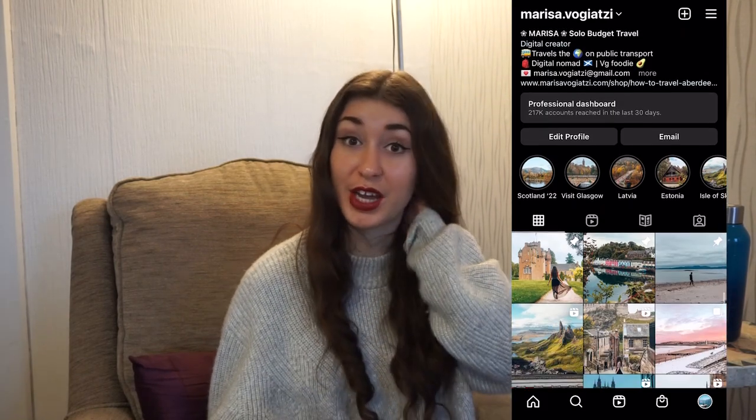I really hope you enjoyed this video — let me know in the comments if you have any questions. Like I said, I'm not sponsored by RGU, I just had a really good experience. You can also follow me on Instagram at marisa.voyadzi and ask me anything on there as well. I'll see you in the next video.